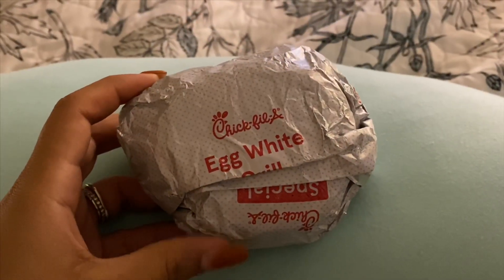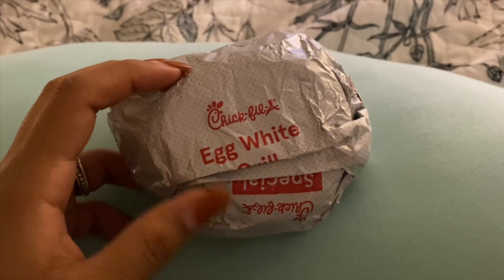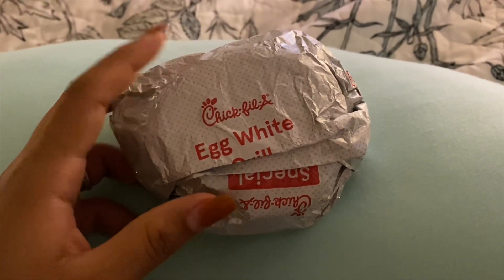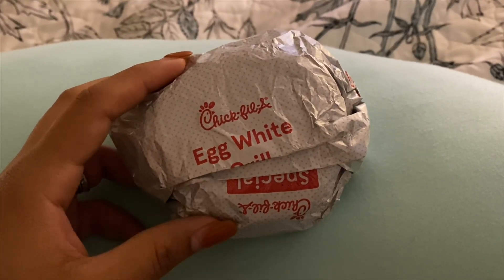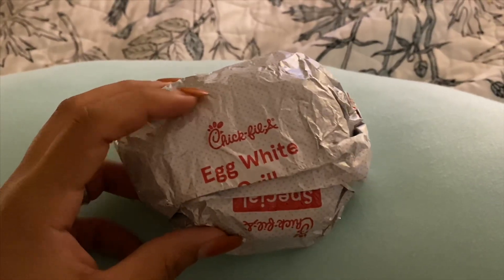Today is a bit of a different day — I'm going to run some errands with my sister later, so I had my husband pick me up some breakfast from Chick-fil-A. This is a perfect on-the-go option on Weight Watchers. It's only six points for the egg white grill — an English muffin with grilled chicken, egg white, and cheddar cheese. The English muffin is four points, the cheese is two points, and the egg and chicken are zero points on the plan.